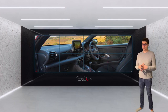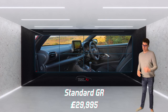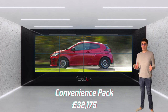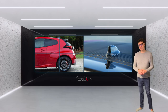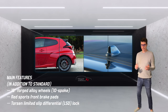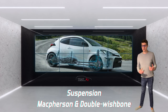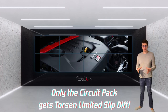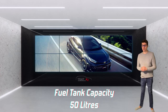Price-wise in the UK there are three packs available. The standard GR Yaris is £29,995 — just under 30 grand. The Convenience Pack is £32,175, and the Circuit Pack comes in at £33,495. Suspension-wise, the front uses a McPherson strut and the rear a double wishbone. The Circuit Pack is the only one that includes a Torsen limited-slip differential on both the front and rear. The fuel tank capacity is 50 litres.